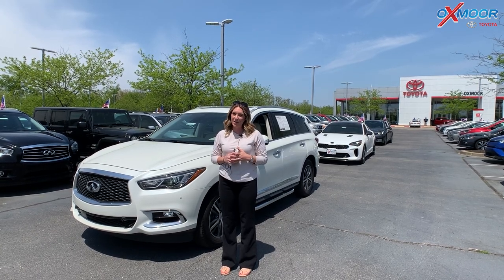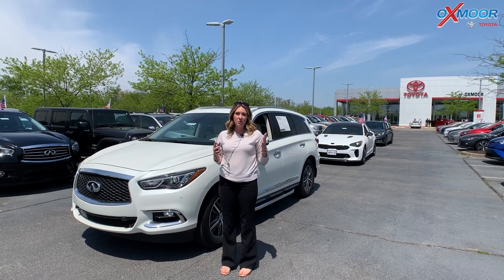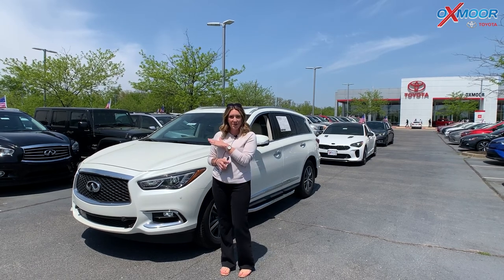Hello everyone, I'm Gabrielle and I'm here at Oxmoor Toyota for our pre-owned vehicles of the week. We have three vehicles that we're going to go over some details on, so let's go ahead and start with this one right here.